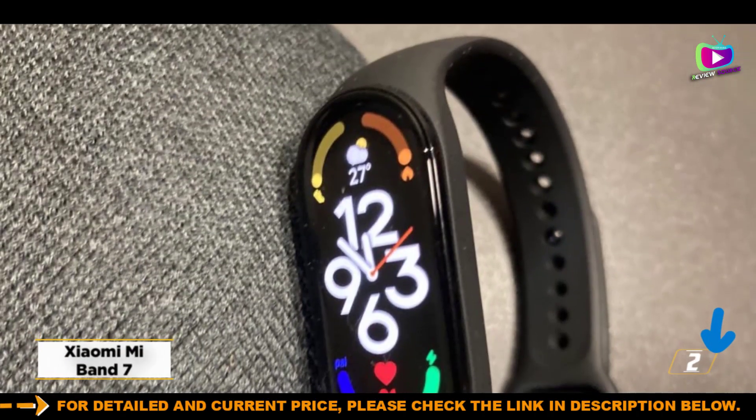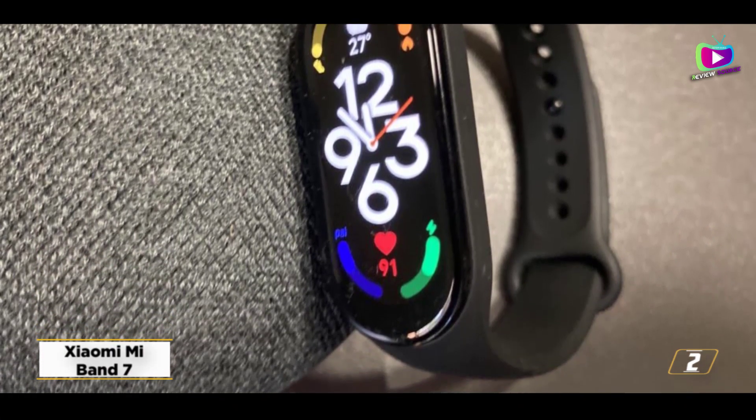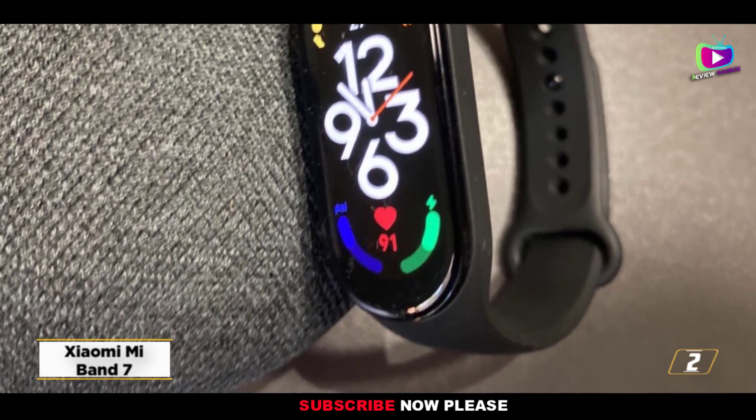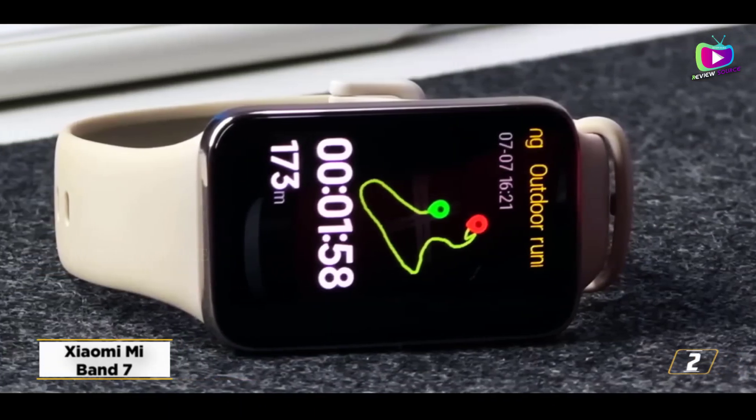At number 2, the Xiaomi Mi Band 7. The Xiaomi Mi Band 7 is the greatest fitness tracker available, with an alluring pricing and an outstanding selection of sensors to monitor your well-being, exercise, and fitness.